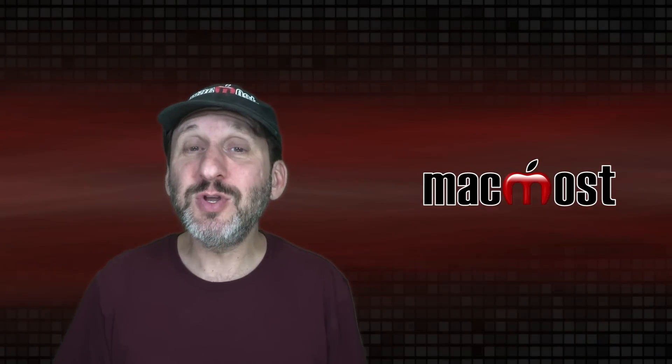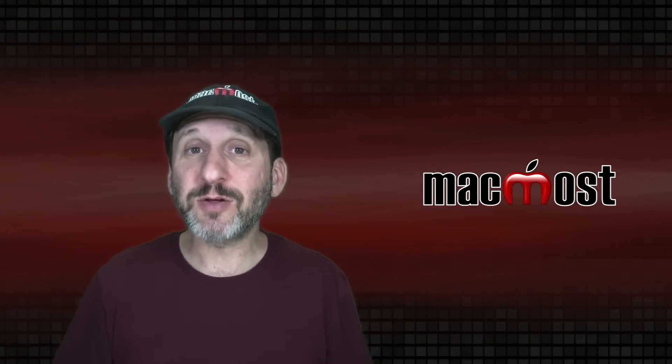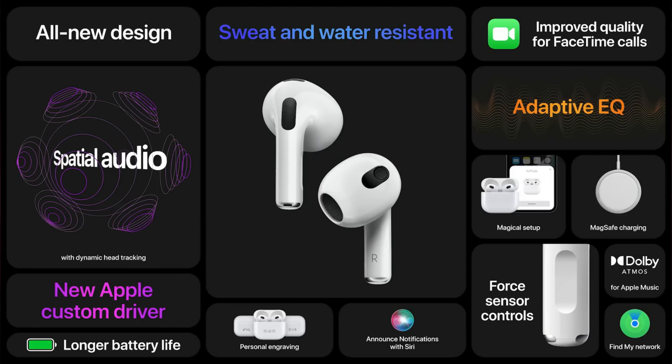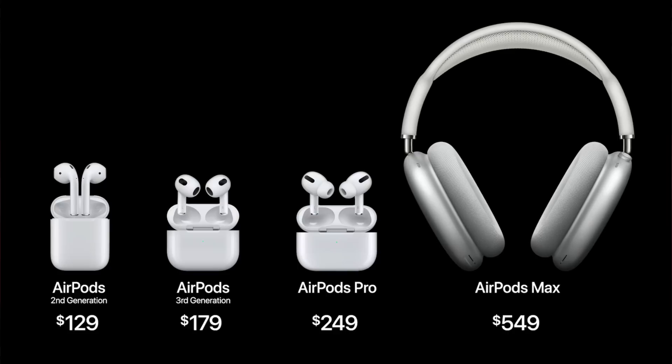Apple also announced new AirPods — regular AirPods, not AirPods Pro. They don't have the soft tips that allow noise cancelling, so there's no noise cancelling, but they do have spatial audio and a longer battery life. The case supports wireless and MagSafe charging. They are $179 and you can order them today with shipping starting next week.